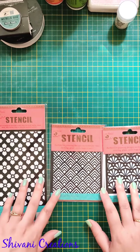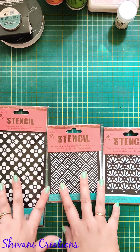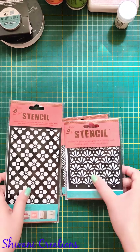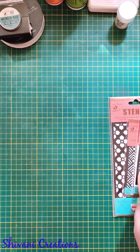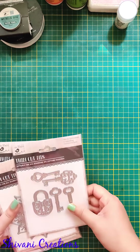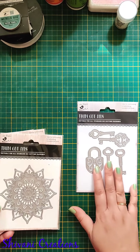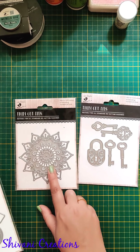The next thing I bought is stencils — I love small designs in stencils because I generally do texturing, spraying, or inking techniques using them. I took three designs I didn't already have. The next thing — my most favorite — is metal dies. I took different designs this time: a key and lock combination die which looks awesome on scrapbooks and cards, and a very intricate doily die. I'll show all these designs in my upcoming projects.